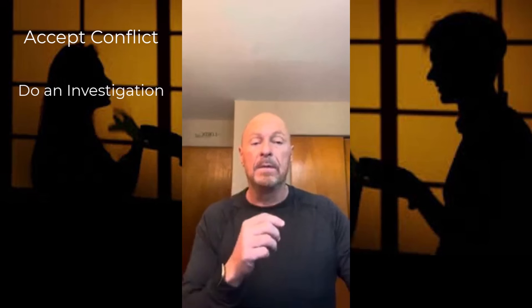Number two: analyze the problem. You want to clarify the specifics of the issue in question. Some questions you can ask yourself are: What triggered the conflict? What happened during the conflict? What happened after the conflict? What was the level of intensity of the conflict? What am I afraid of losing? What am I afraid might happen? So number two: analyze the problem, and most specifically, look at the fears that are involved.